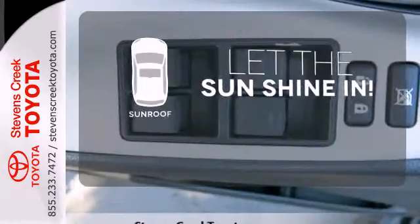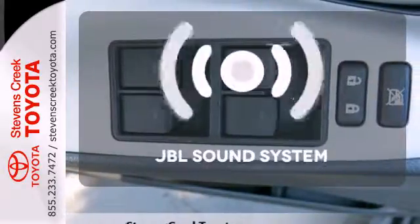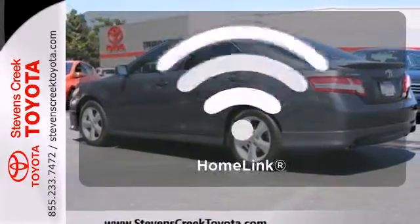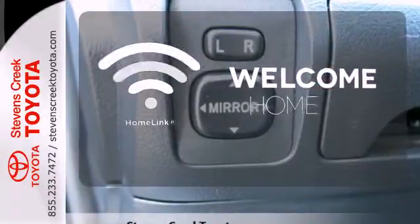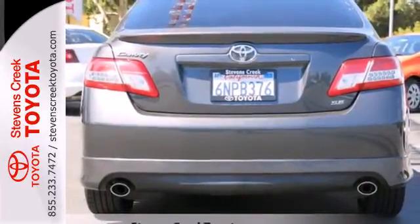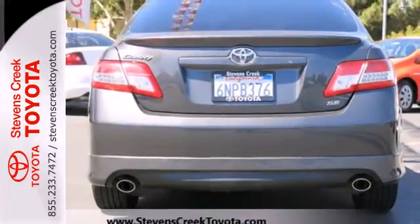Let the sun shine and fresh air in with the sunroof. Let your music envelop the cabin with the JBL sound system. Program garage door openers, gates, and lighting systems with HomeLink. The ever popular Camry combines both sense and sensibility in a stylish and affordable package.